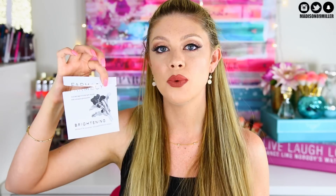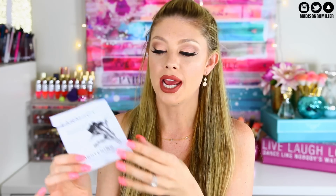Another sheet mask — the Farmacy Brightening Hydrating Coconut Gel Mask, which I got in Boxycharm. I really did enjoy this one. It didn't break me out, didn't affect my skin negatively — it just felt really good and moisturizing.